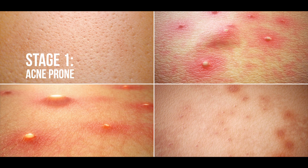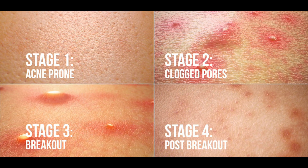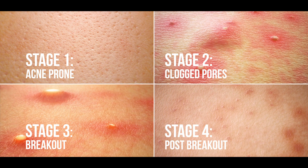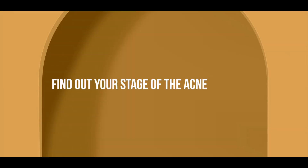Whether it's stage 1, 2, 3, or 4 — because each stage requires different solutions. Want your skin feeling invincible, stress-free, empowered? Find out your stage of the acne life cycle and its targeted solutions.